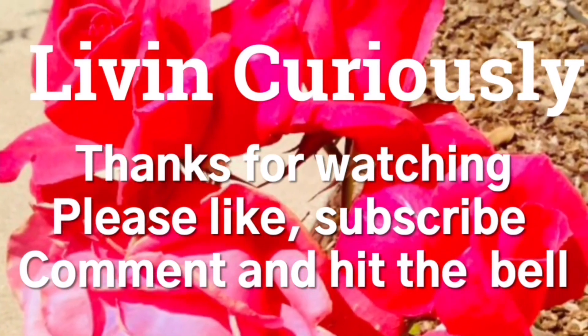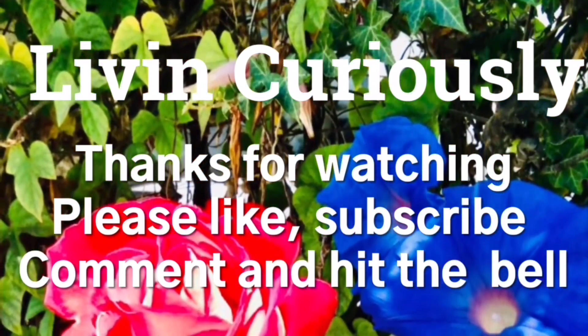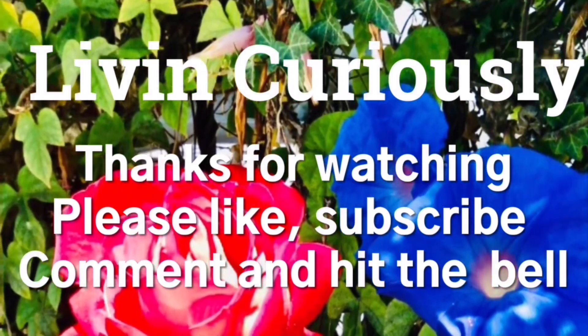Thanks for watching. Don't forget to stop and smell the flowers. I still know that I'm blessed.